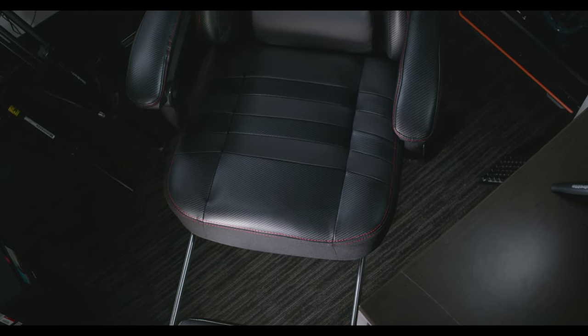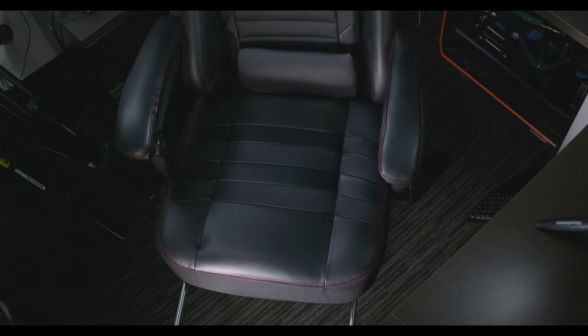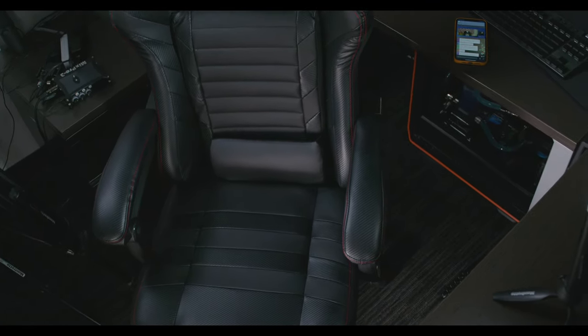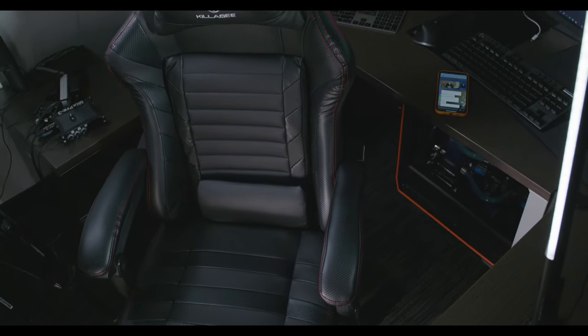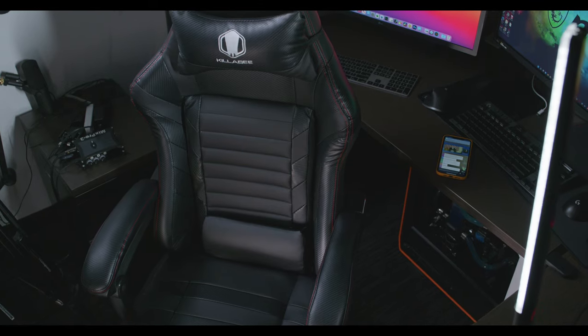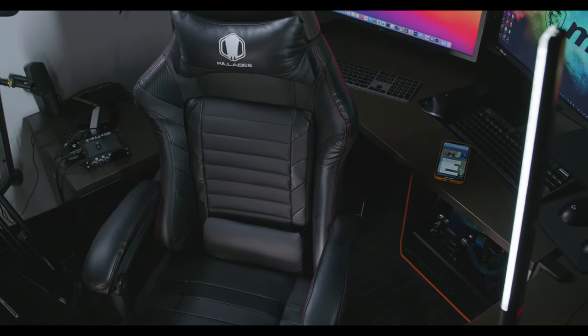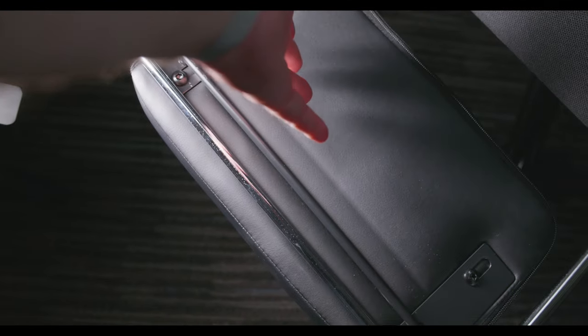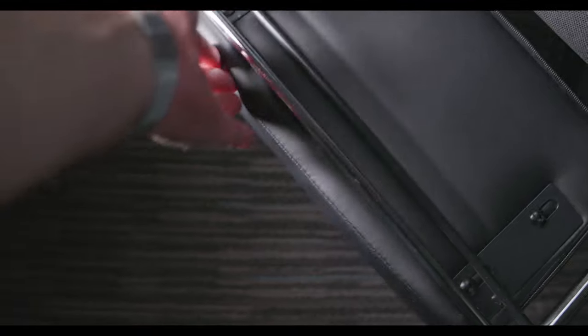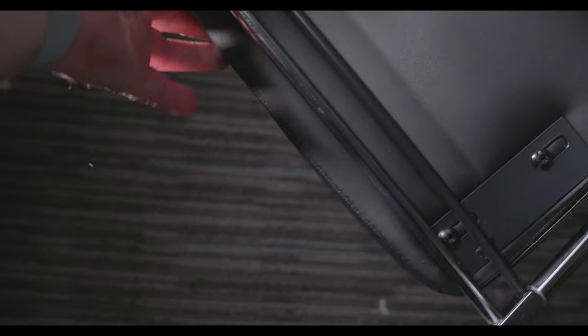One drawback of this particular gaming chair is that the armrests are somewhat stationary — some chairs let you move armrests outward and up and down. That said, the other adjustments are definitely superior to most chairs I've tried. With a gaming chair you want those nice features that let you enjoy different positions beyond just sitting upright like you would in an office environment.